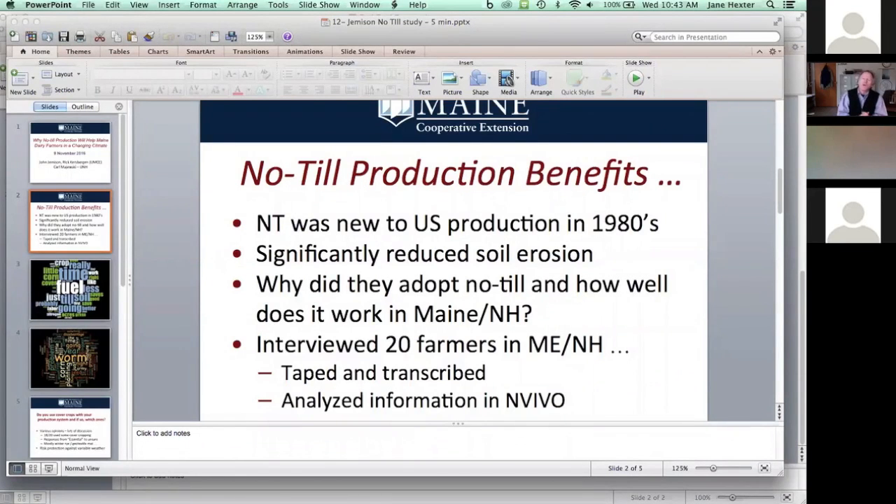We had a handful of growers in Maine and New Hampshire who adopted no-till, and they did it principally on their own. We wanted to find out why they wanted to do it, what's been working well, and what's not. We conducted intensive interviews — about an hour and a half to sometimes two hours — with 20 different farmers in Maine and New Hampshire. We taped and transcribed those interviews and put them into a software package called NVivo. The products of the analysis include word clouds, and I'd like to talk about what growers found positive about moving to no-till and what were some of the problems.